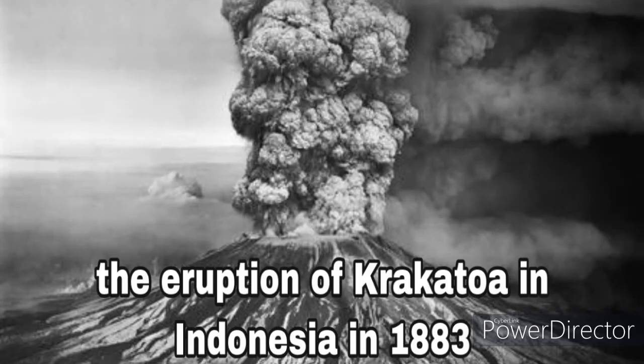What happened when Krakatoa erupted? The eruption of Krakatoa in Indonesia in 1883 was the biggest explosion in recorded history. Krakatoa was a small island between Java and Sumatra, on which there was a small cluster of volcanoes that were not dangerously active. On May 20, 1883, one of the cones erupted violently, and three months later the whole island blew up.